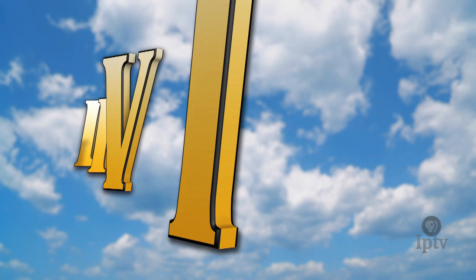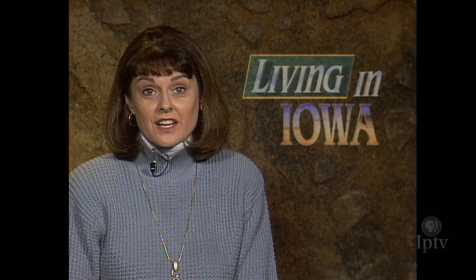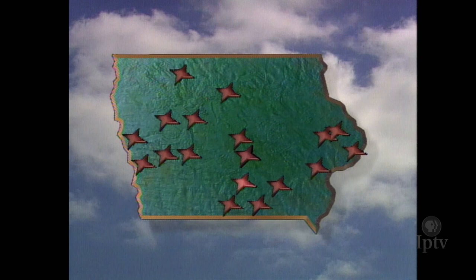In much the same way that the bounty of Coldwater Cave lay right beneath our feet, there are gems of artwork right in front of our eyes in post offices and public buildings around the state. They are large-scale examples of regionalist art, the style that earned Grant Wood a permanent place in American art history. This quick-time tour may give you a better idea of how valuable they really are.